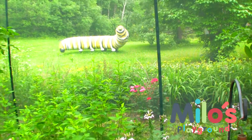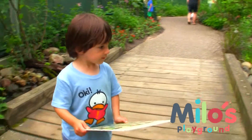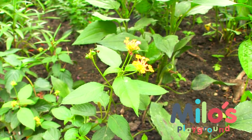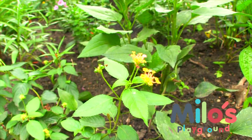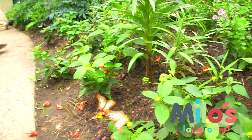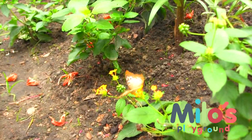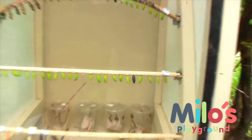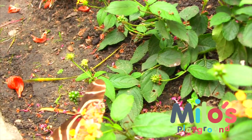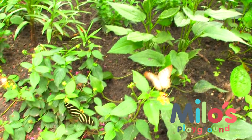That butterfly must really like that flower. There's Okie Duckey. Oh, there's Okie Duckey.